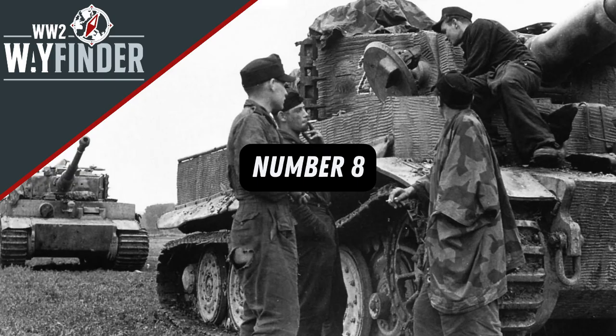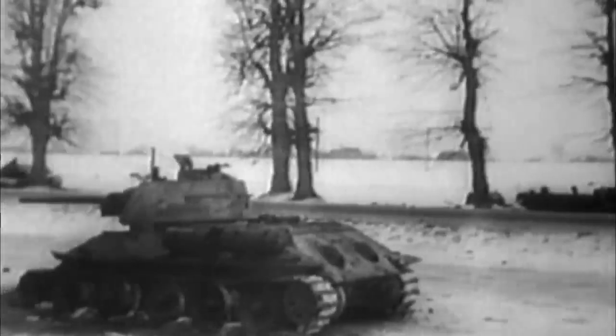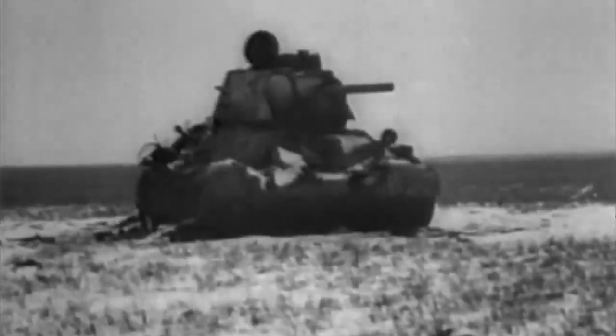At number 8, it wasn't easy to move around. For the Tiger to be transported on Germany's rail network, it needed two — yes, two — sets of tracks. The normal set of tracks was 725mm wide, while the tracks used for transportation on rail cars around Germany was 520mm wide. Switching between the two was time consuming and required not only the removal of tracks but some of the road wheels as well, leading to more time, manpower, and the potential for mechanical issues to arise.